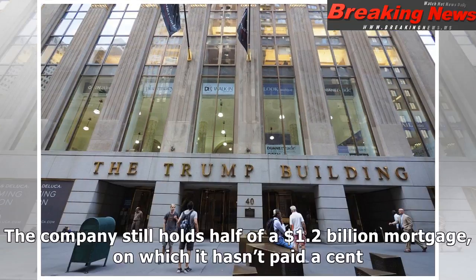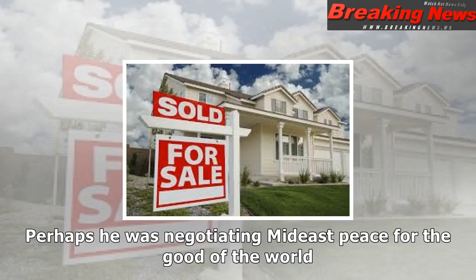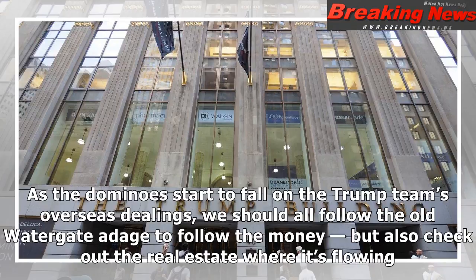More recently, Bloomberg News took a close look at 666 Fifth Avenue, the troubled commercial building owned and run by the Kushner real estate companies. The story explained why Trump's son-in-law, Jared Kushner, has been on an increasingly urgent global hunt for big-money investors. In 2006, Kushner Companies agreed to buy 666 Fifth Avenue for $1.8 billion, then a record for a Manhattan building. All of it was borrowed except for $50 million. The company still holds half of a $1.2 billion mortgage, on which it hasn't paid a cent. The full amount is due in February 2019.